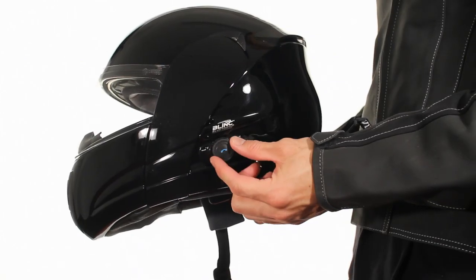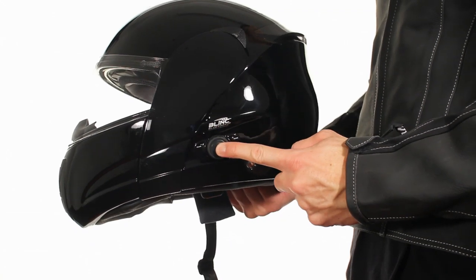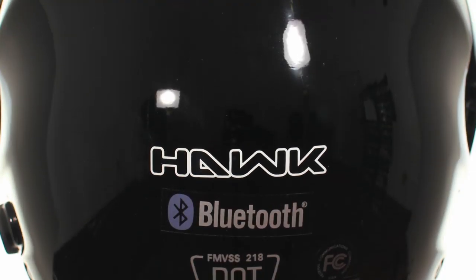It is easily controlled by glove-friendly, waterproof buttons, compatible with many phones and GPS units, and can last up to 4 hours of continuous talking and 100 hours on standby.